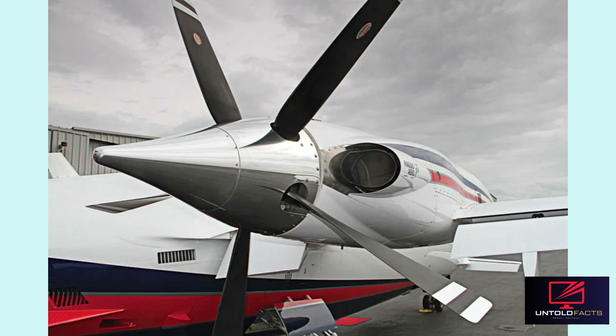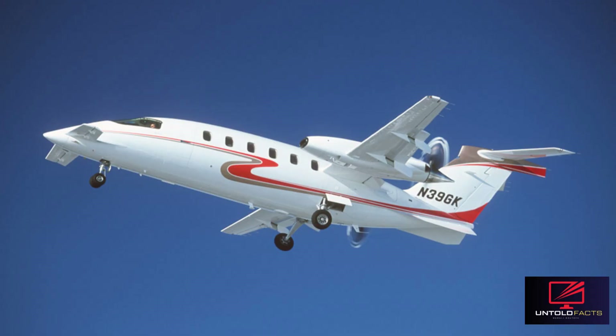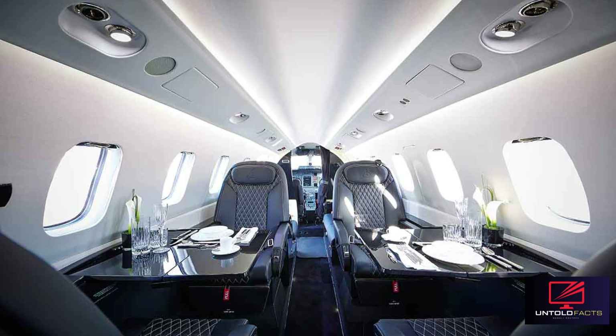Pusher propellers: Unlike conventional turboprops, its engines are mounted in a pusher configuration behind the wings, which reduces cabin noise and drag. The Avanti cruises at around 740 km per hour, faster than many turboprops and some light jets, while consuming 40% less fuel than comparable jets. The aircraft offers a stand-up cabin and a quiet interior, thanks to its engine placement.